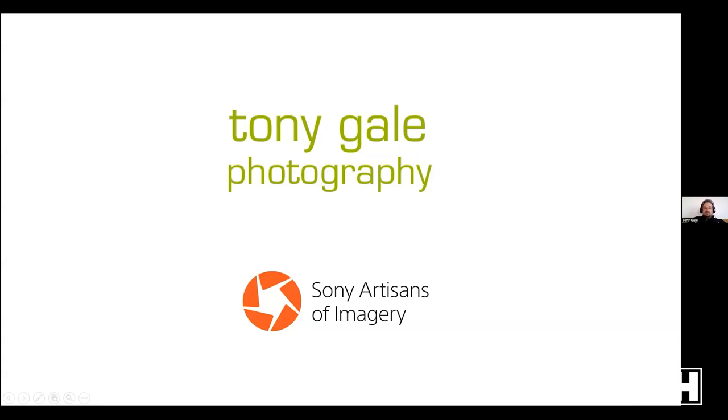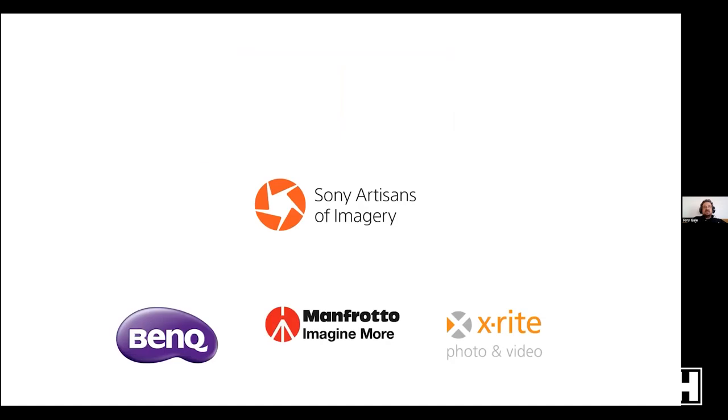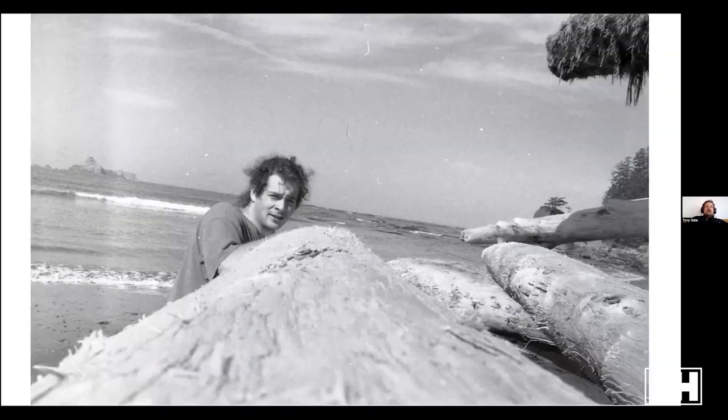Hi everybody, I am Tony Gale, a Sony Artisan of Imagery. As Scott said, today is part two of our series, mostly covering settings and exposure. Thanks to Sony and the B&H event space. I'm also a BenQ Ambassador, Manfrotto Ambassador, and X-Rite Coloratti. Coming up: part three on composition November 1st, and lighting on November 15th. I'm a commercial photographer based in New York — mostly people, portraits, editorial, corporate, and advertising. I started in the 90s when digital wasn't a thing; we all shot film.